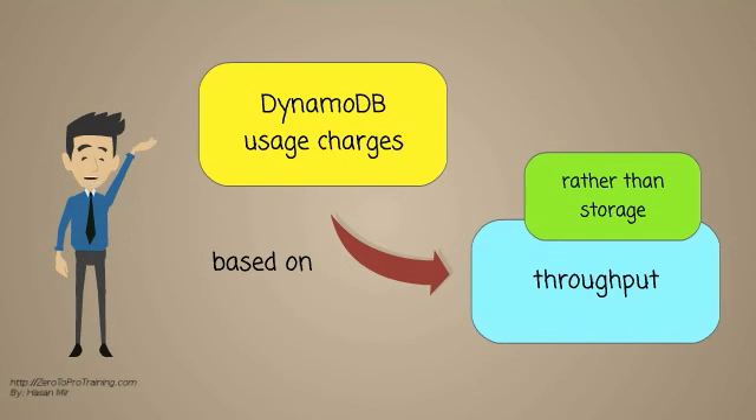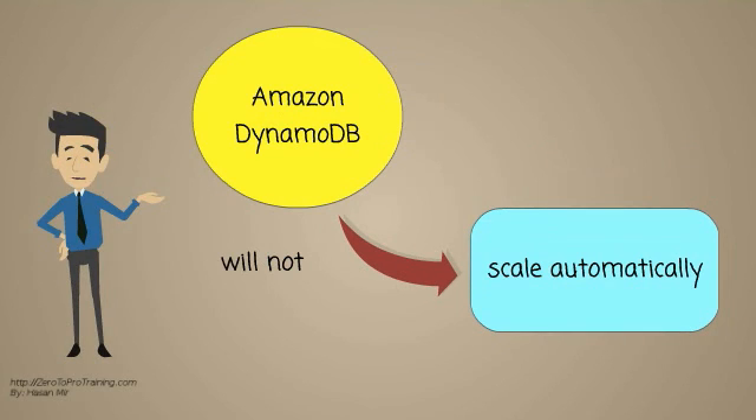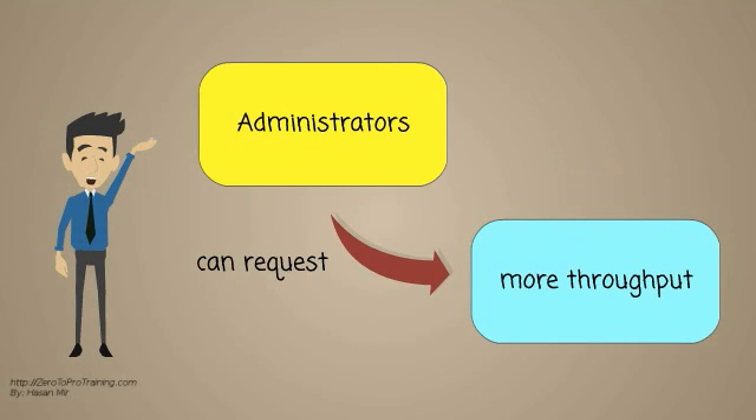DynamoDB differs from other Amazon services by allowing developers to purchase a service based on throughput, rather than storage. The database will not scale automatically. Administrators can request more throughput.